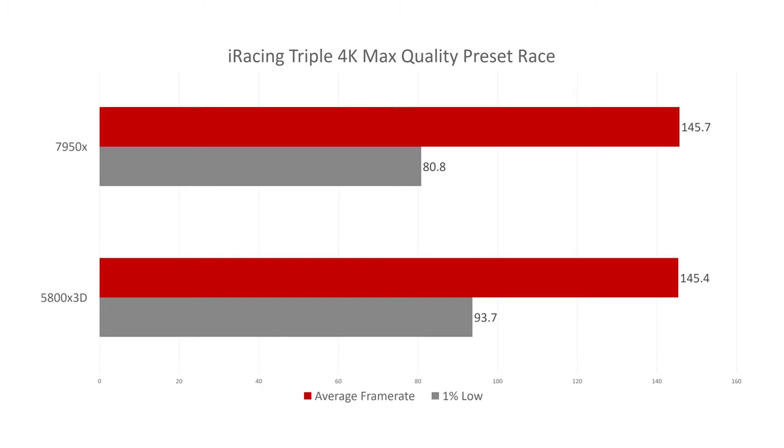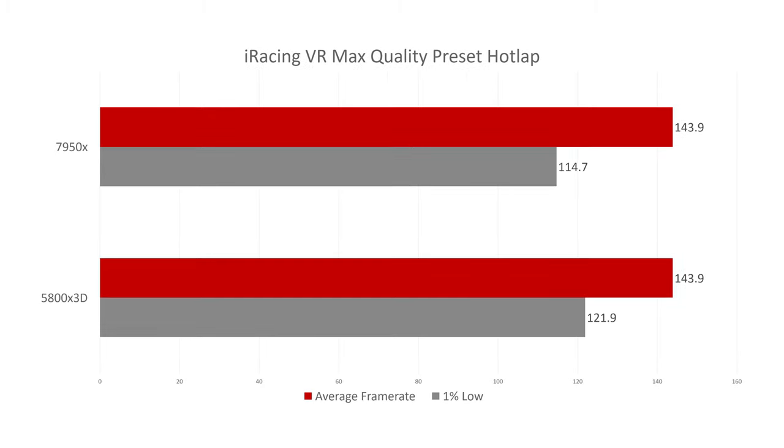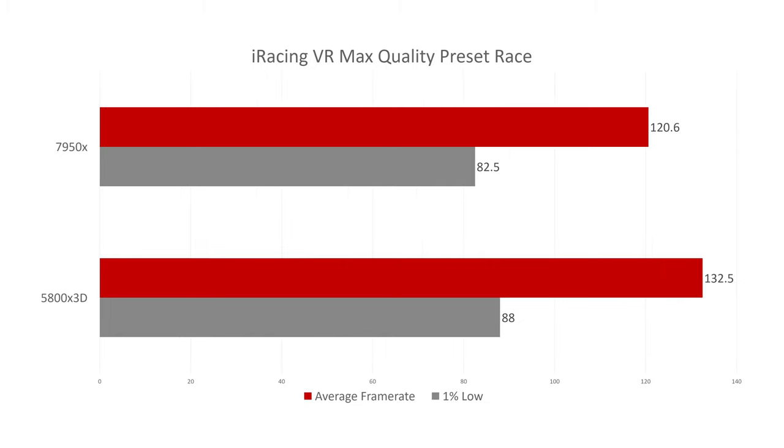Worth noting: since these are AI races and not predetermined benchmarks, results can vary a little. In iRacing VR hot lap, performance is nearly identical with slightly better 1% lows on the 5800X 3D. In the VR race scenario, the 5800X 3D once again does a little bit better than the 7950X.